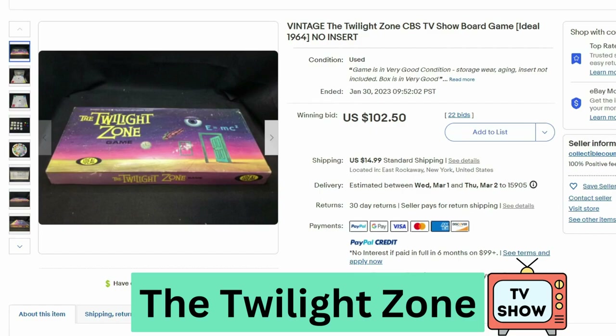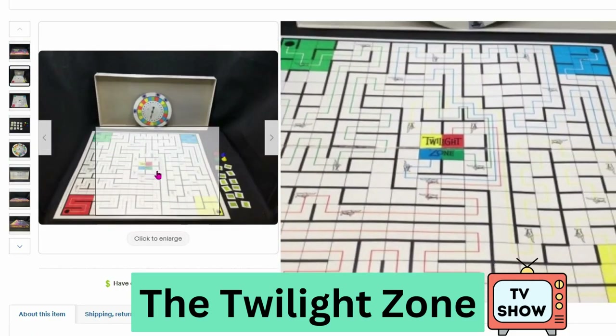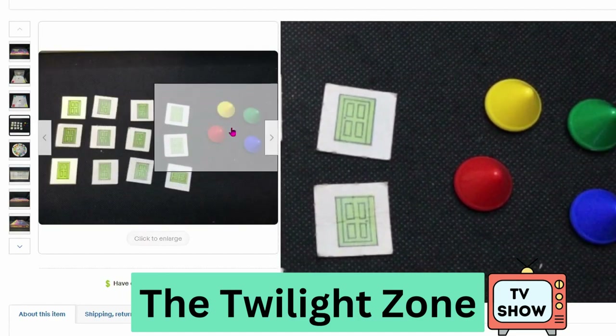This is from the TV show The Twilight Zone. This board game is from 1964. This sold at auction for $102, $15 shipping. This is a sci-fi themed TV show. Here's the board and some of the cards with the doors.